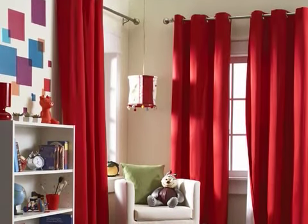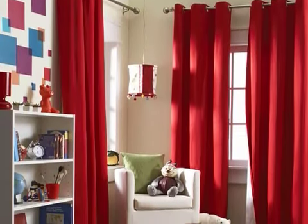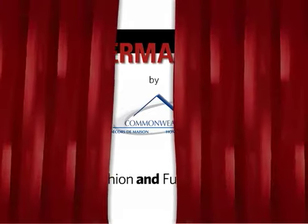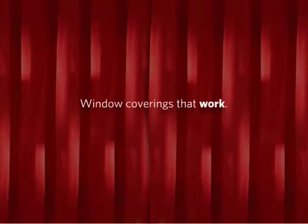Thermologic is available in a wide range of fashion-forward fabrics to suit a wide range of decorating tastes. Thermologic, the perfect blend of fashion and function. Window coverings that work.